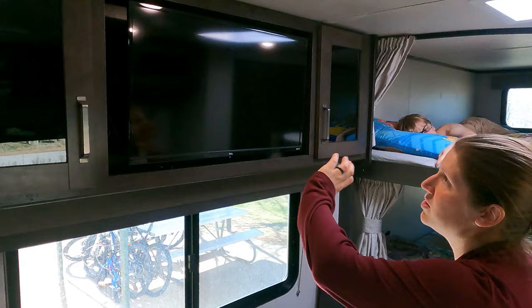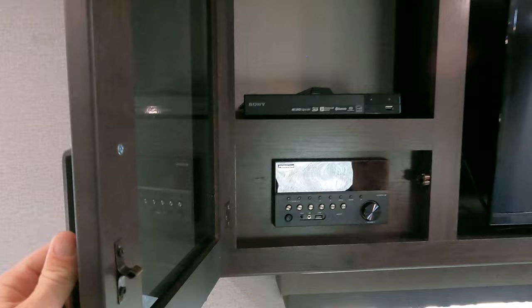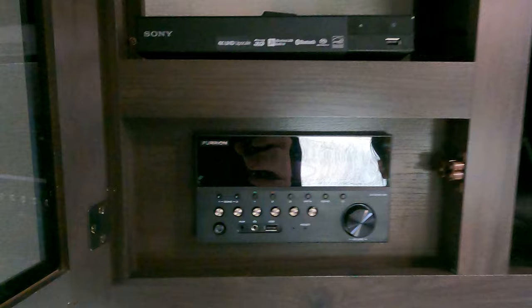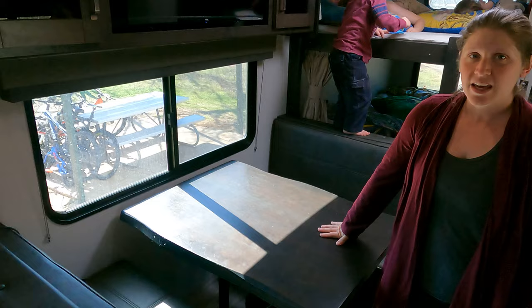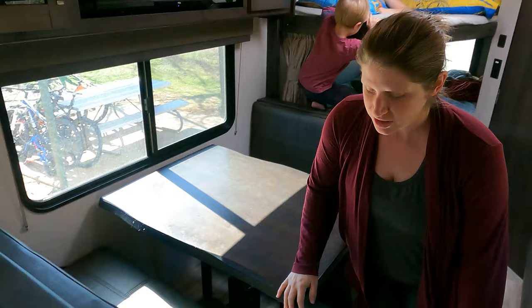This TV is a smart 32-inch TV — it's a Roku. There are cabinets on either side; right now they're empty other than a few toys. Our previous owners left us a Blu-ray player and the Furion radio system. The booth dinette is capable of dropping down into a bed. We have not done that yet because the boys have been choosing to sleep in the bunks, which I'll show you shortly. Underneath the booth dinette seats there are lots of storage drawers.